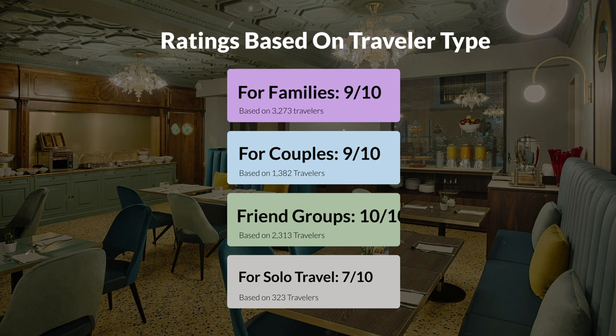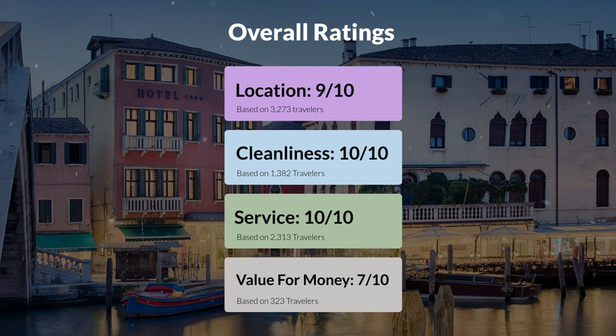Here are our overall ratings for this hotel. Location: 9 out of 10. Cleanliness: 10 out of 10. Service: 10 out of 10. Value for money: 7 out of 10.